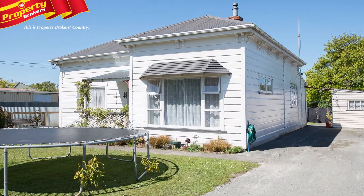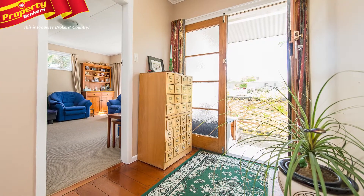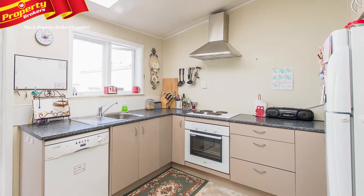Check me out! This will make a great first home for those starting out. Bigger than it looks from the roadside, at 5 Gray Street this villa has so much to offer.